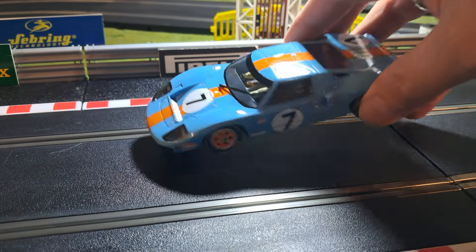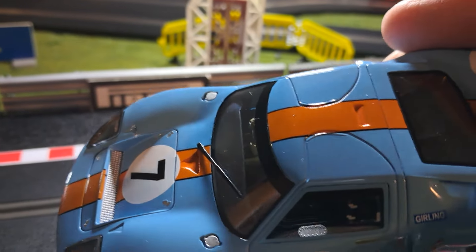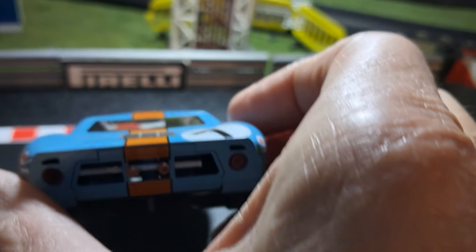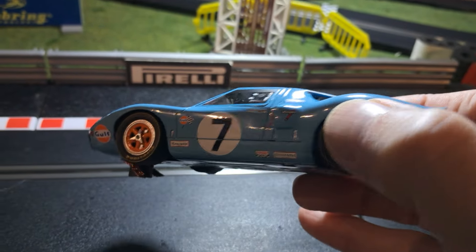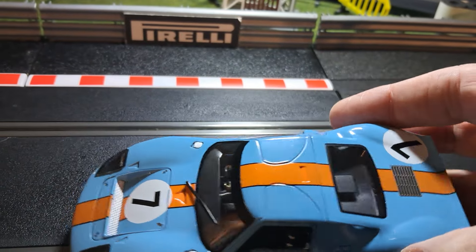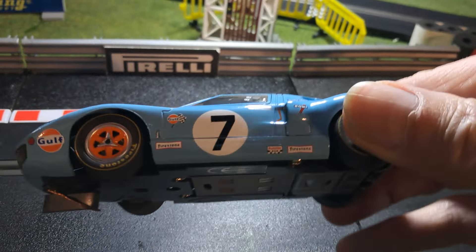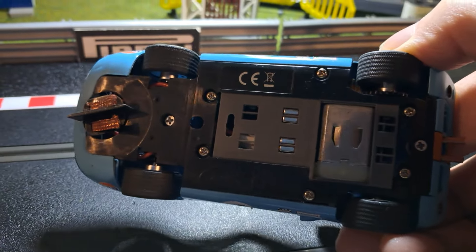As we can see, the typical Scalextric absolutely beautiful finish on the car. Really, really nice — there's no blemishes whatsoever on the paintwork, it is absolutely superb. The detail, decals, finish — everything is spot on with this car. Really nice. Let's pop it over; as you can see, side wide in the motor, got the pod.